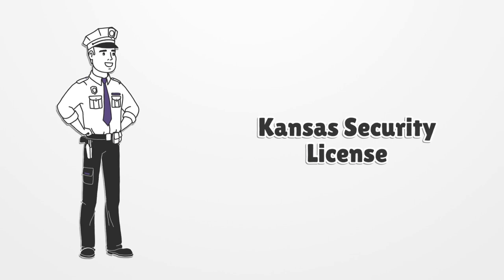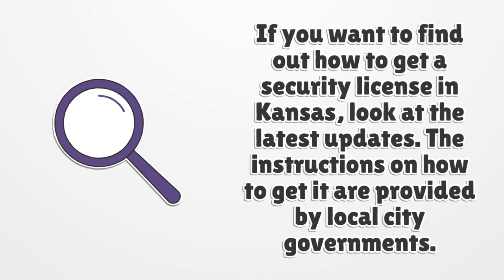Kansas Security License. If you want to find out how to get a security license in Kansas, look at the latest updates. The instructions on how to get it are provided by local city governments.